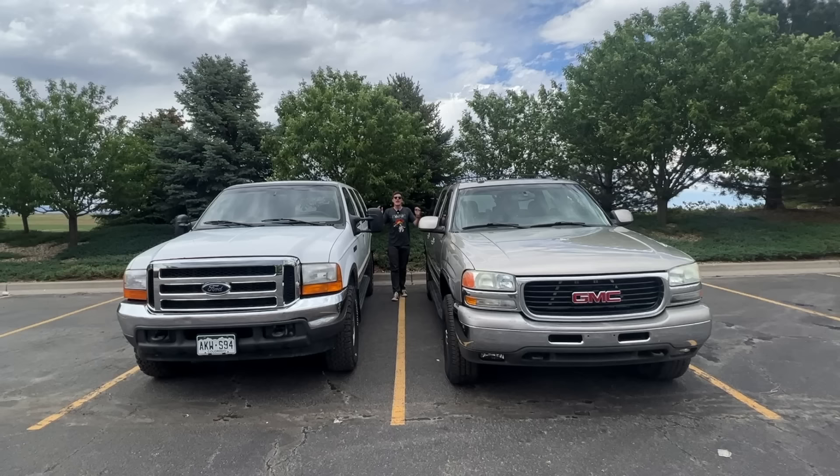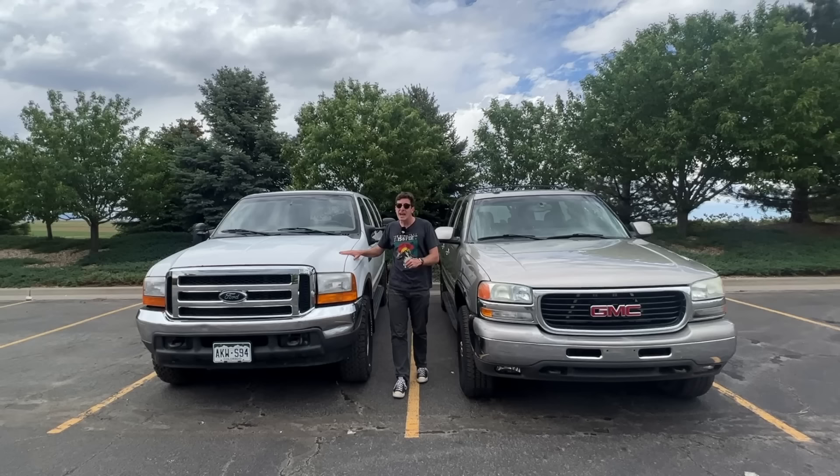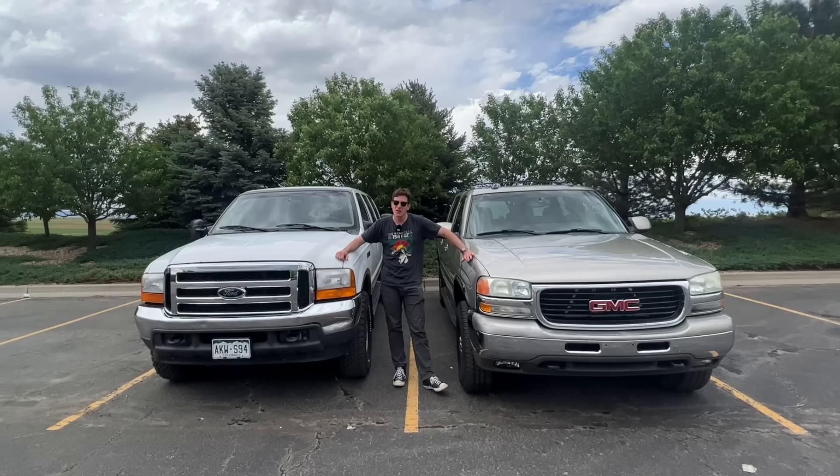Hey everybody, I've got such a fun video for you today because what we have here are two of probably the least fuel-efficient vehicles of all time: the V10 Ford Excursion and the 8.1-liter GMC Yukon XL. In this video we're going to find out simply how bad is the fuel economy, and which one is worse.